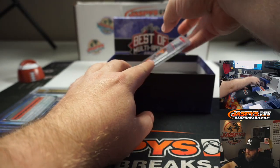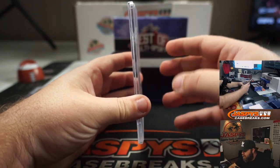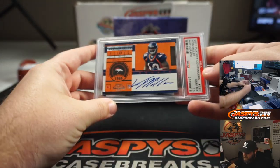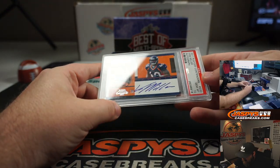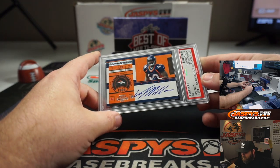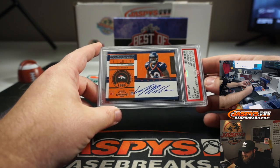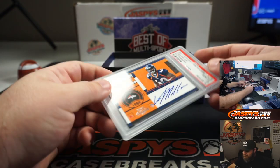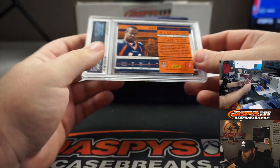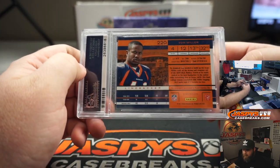Second card, another graded. This one is a rookie ticket autograph — Vaughn Miller, and that's from 2011 Playoff Contenders. PSA 10. Vaughn Miller's pretty good, right? No numbering there. He looks younger, but same looking scary guy.